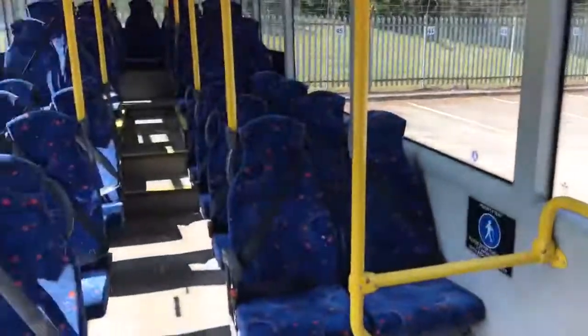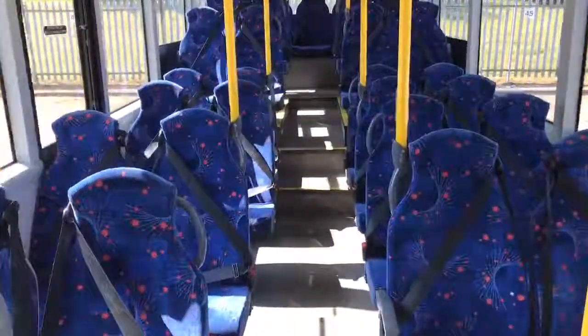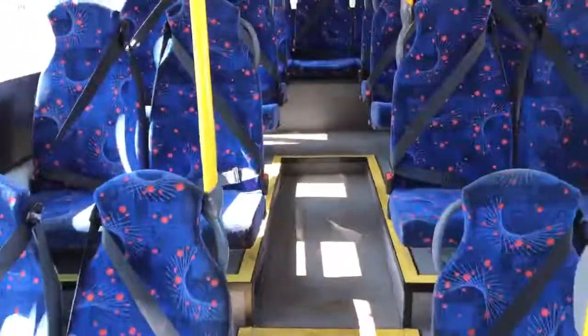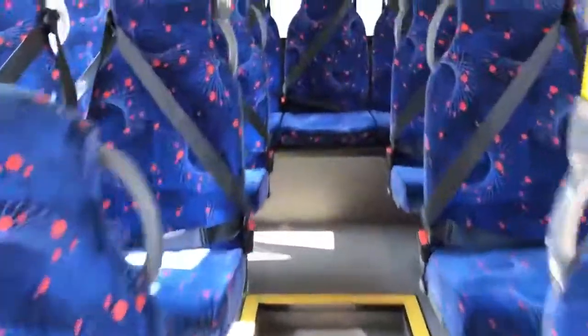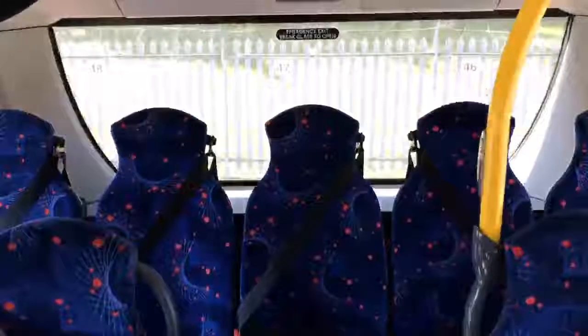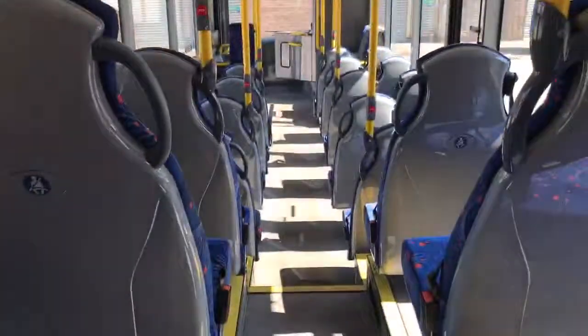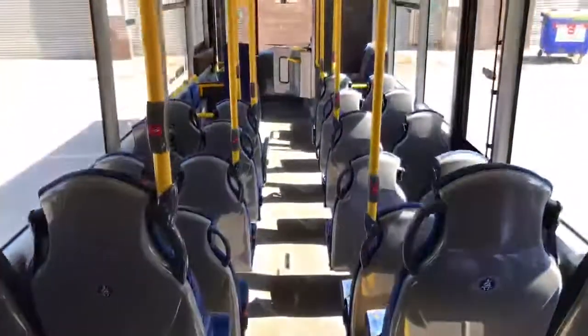However, the rest of the seats are fitted with three-point seat belts on these Lazzarini high-back seats, all in matching moquette — very, very clean and presentable, with all seat backs in good order.